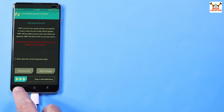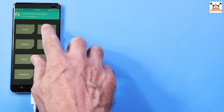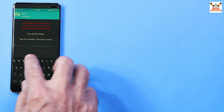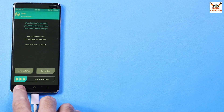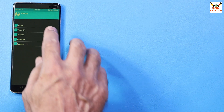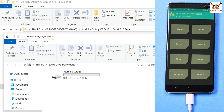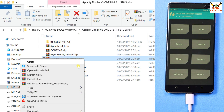I got the recovery screen. Swipe to allow modifications. First tap Wipe, then tap Format Data. Type 'yes' and confirm. When done, go back to the main screen, tap Reboot, and tap Recovery. Swipe to allow modifications. The internal storage will appear on the computer screen.